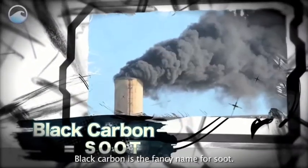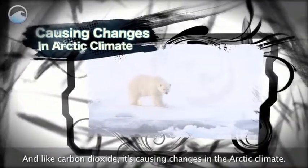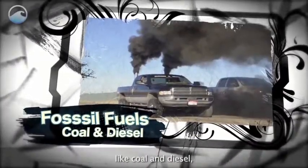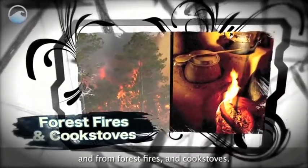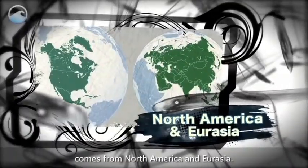Black carbon is the fancy name for soot. And like carbon dioxide, it's causing changes in the Arctic climate. Black carbon comes from the burning of fossil fuels like coal and diesel, and from forest fires and cook stoves. The majority reaching the Arctic comes from North America and Eurasia.